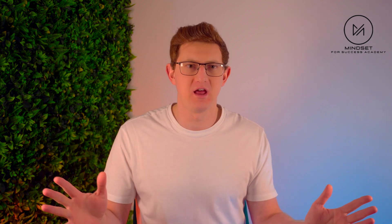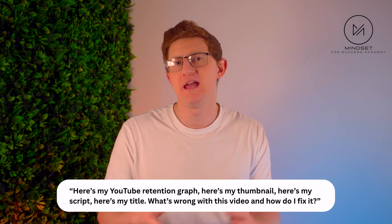What actually sets Gemini 3 apart? The biggest thing people are noticing is how it handles context. You can feed it a screenshot, a note, a graph, a video and a question all at once, and it actually understands the relationship between them. It doesn't treat everything like separate inputs — it combines them all into one chain of reasoning. So you can say: here's my YouTube retention graph, my thumbnail, my script, my title — tell me what's wrong and how do I fix it. And it gives you a targeted analysis that actually makes sense.